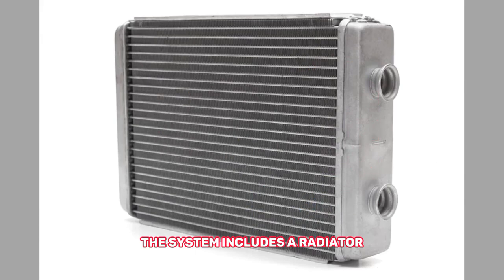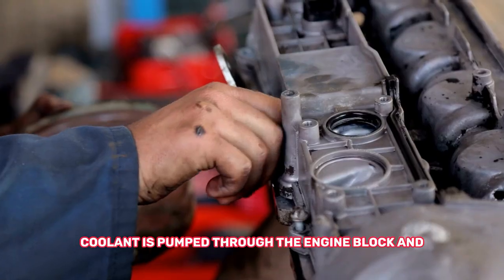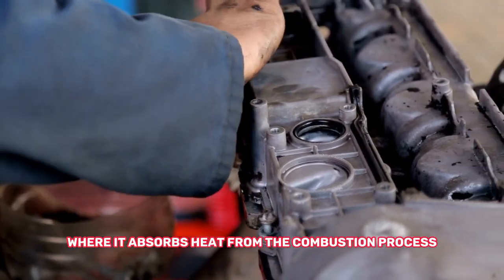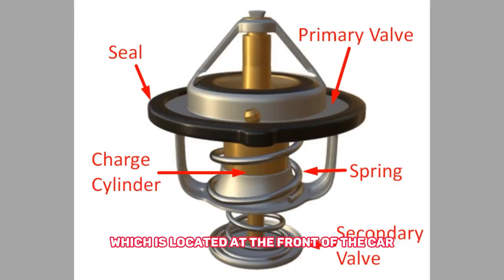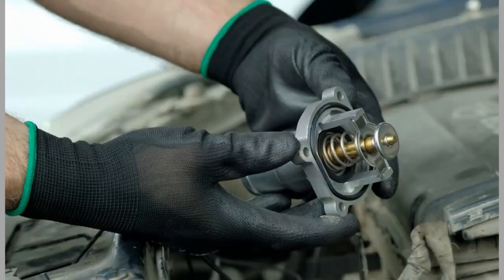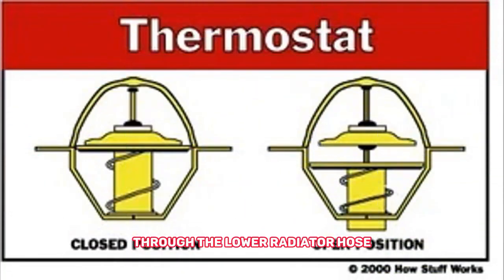The system includes a radiator, water pump, thermostat, hoses, and a fan. When the engine is running, coolant is pumped through the engine block and cylinder head, where it absorbs heat from the combustion process. The hot coolant then flows through the upper radiator hose to the radiator, which is located at the front of the car. Air passing through the radiator fins helps to cool the coolant. As the coolant cools down, it flows back to the engine through the lower radiator hose.